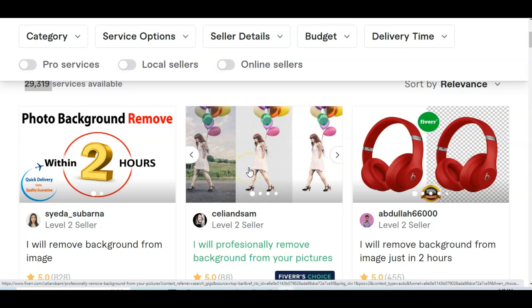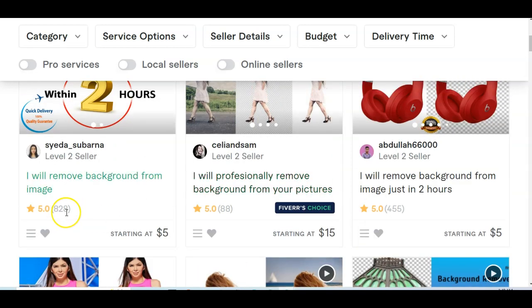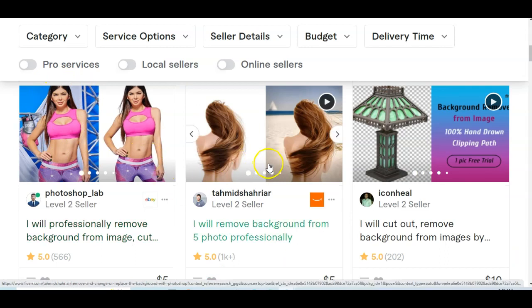This is how much people are getting paid doing this job. Look at this person — he has done over $828 worth of this job, collecting $5 here, $15 there. The task is removing the background of images. Remove the background of this picture to get a clean result. These are background removal tasks that you can do in less than five seconds.